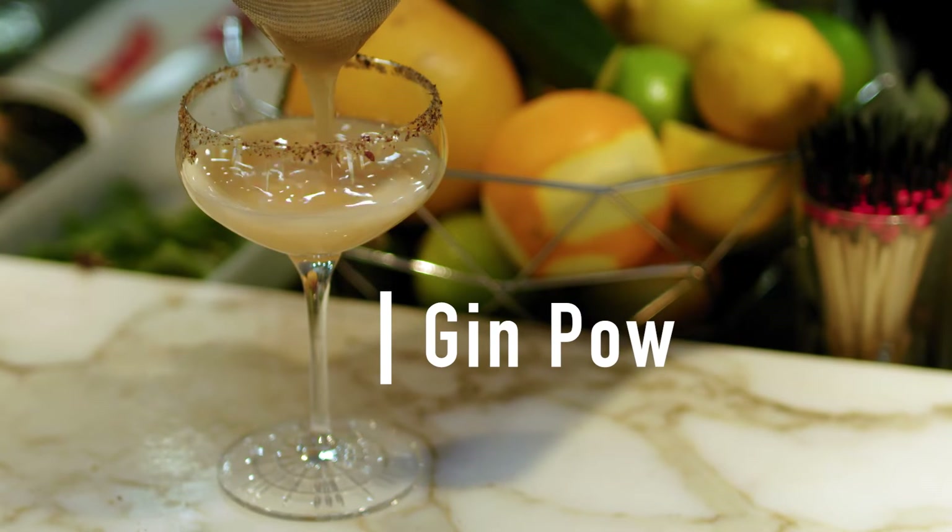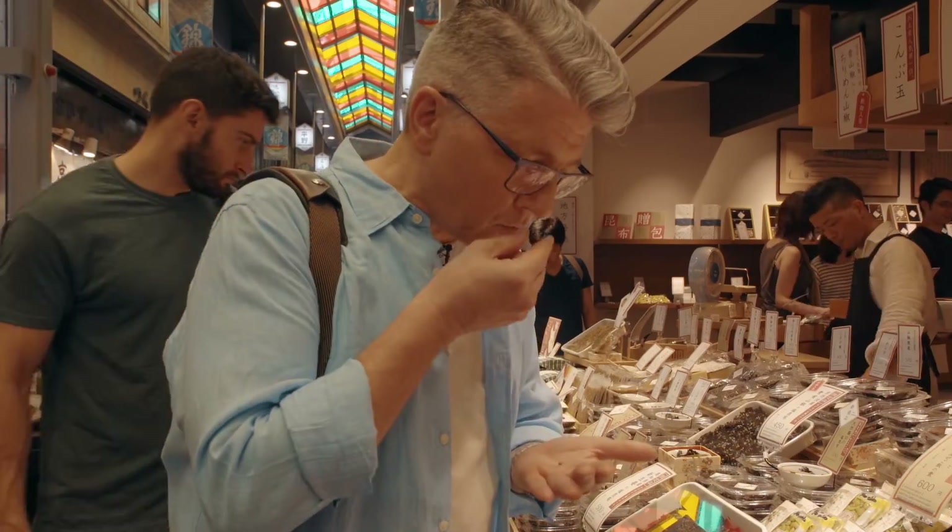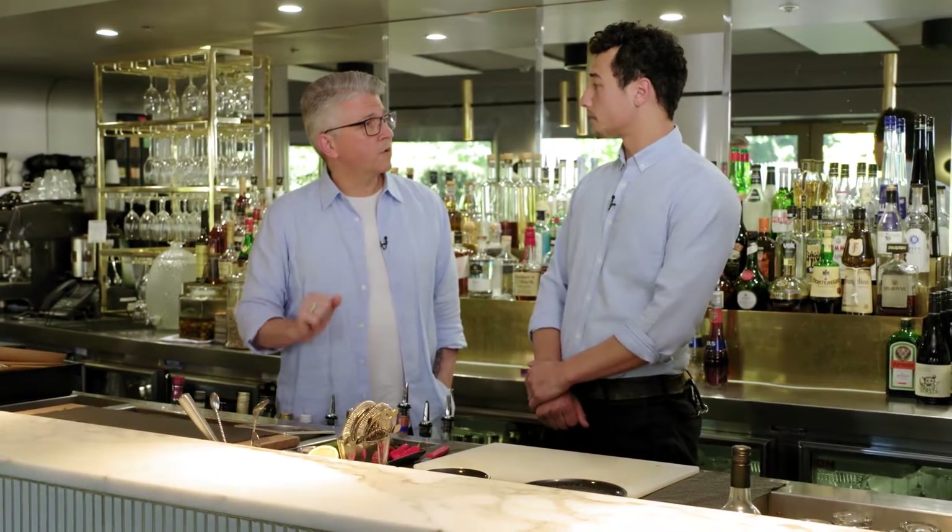The Gin Pau is sure to be a favorite. On my trip to Japan, I discovered Japanese pepper, which was really reminiscent of Szechuan pepper. And you have an idea on how to make that cocktail?